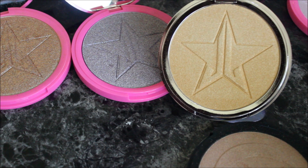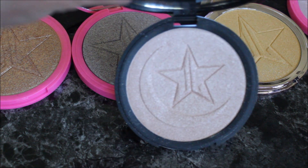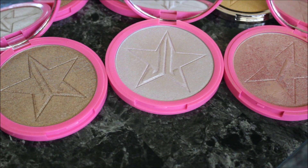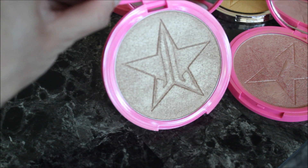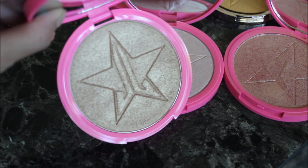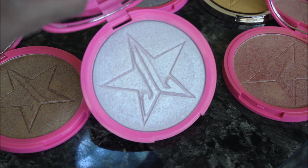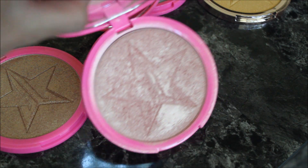Next is Eclipse from the Jeffree Star x Manny MUA collaboration — you can see the moon in the pan. It's a bright, pinkish highlighter. Then for the last three: Siberian Gold, which is more golden than King Tut; Princess Cut, which is actually my least favorite — I don't reach for it as much as I thought I would; and then another favorite coming up.